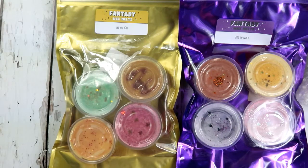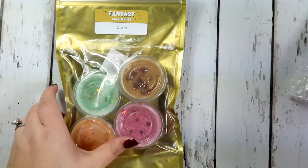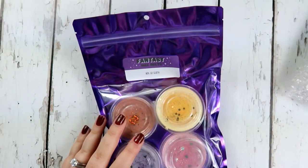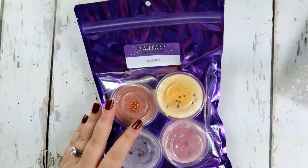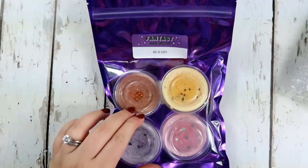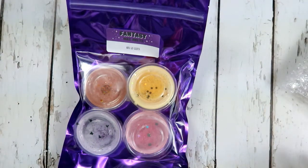Hey guys, I'm here with a wax melt haul - something a little bit different, but I'm really excited about it. I love wax melts lately, I've been really into them. I'll leave a link to the wax warmer I have down below - I got the one from Happy Wax Melts, I think it's called.